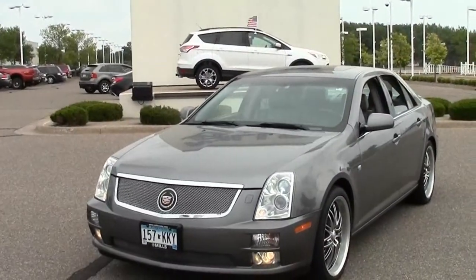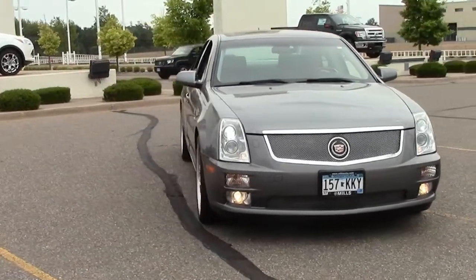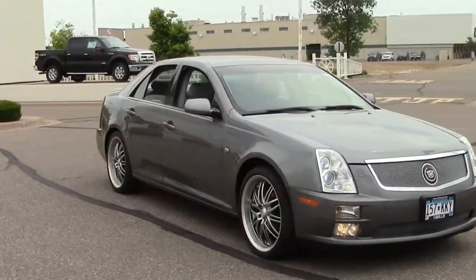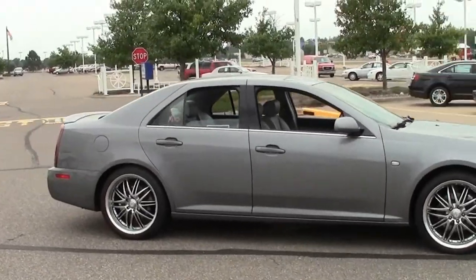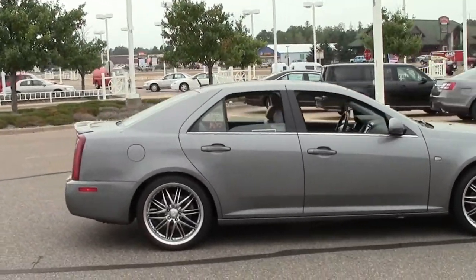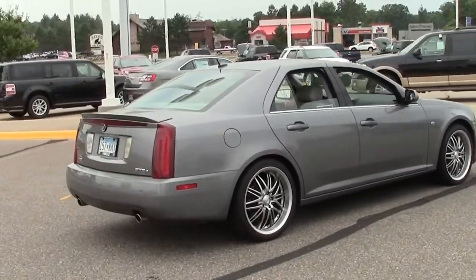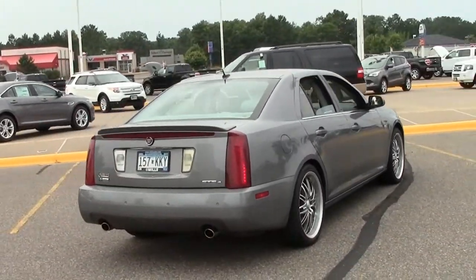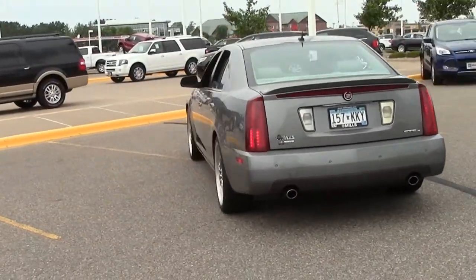This is the five-passenger 2005 Cadillac STS Luxury Sedan V8, in gray with beige leather interior and woodgrain accents, stock number 1U130099A. It features a chrome grille, low-profile tires on mag wheels, fog lamps, rear spoiler, and a moonroof.